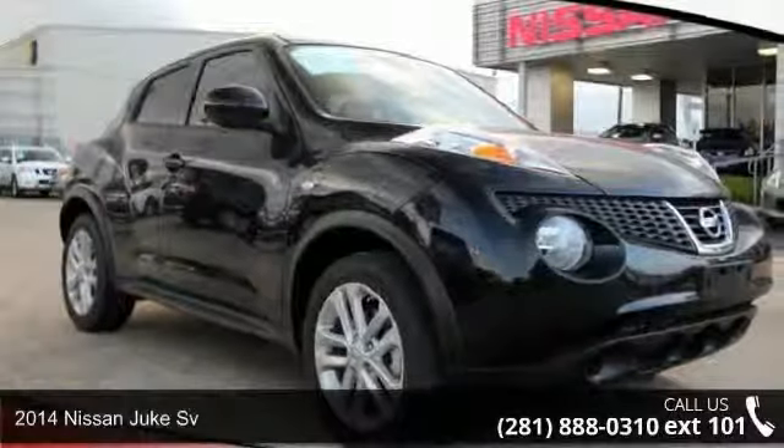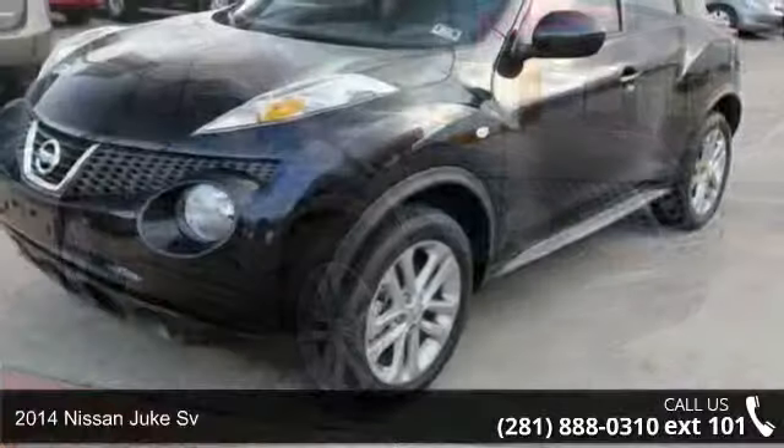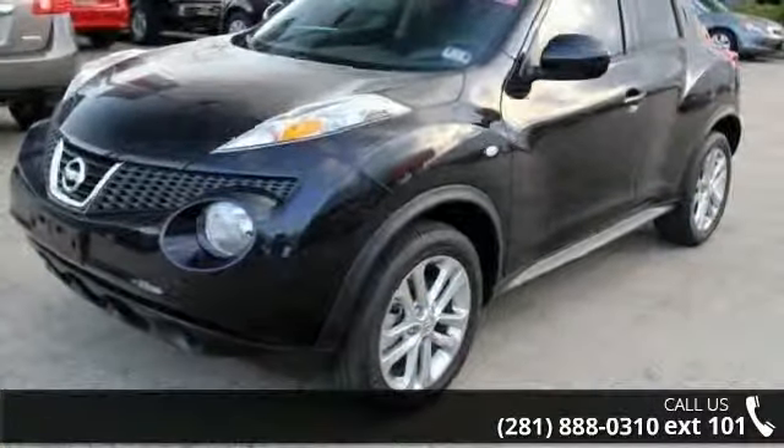Arrive in style with this 2014 Nissan Juke SV. If you are looking for an automobile with great features, look no further.